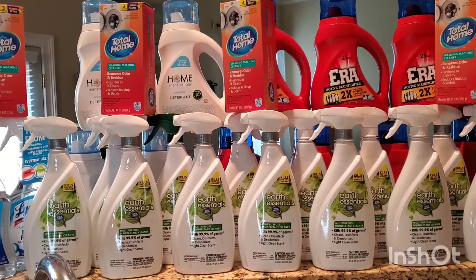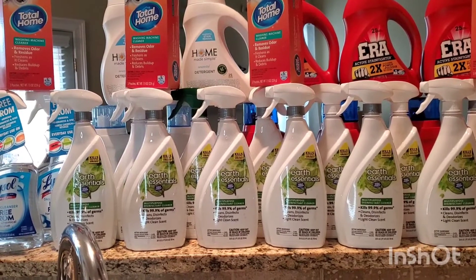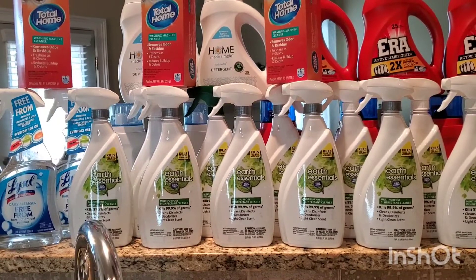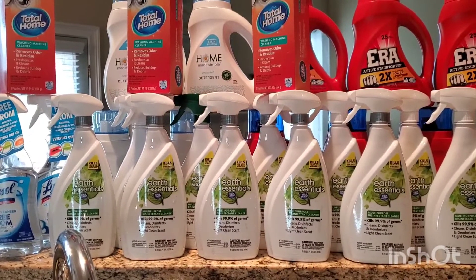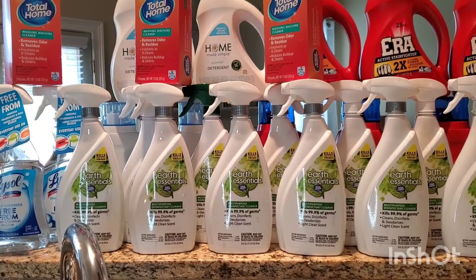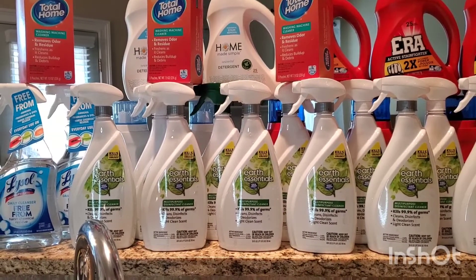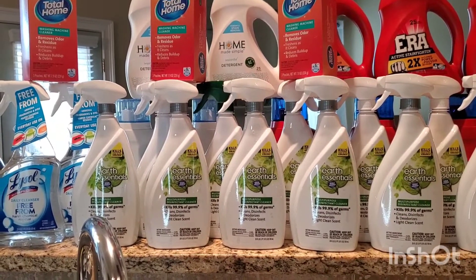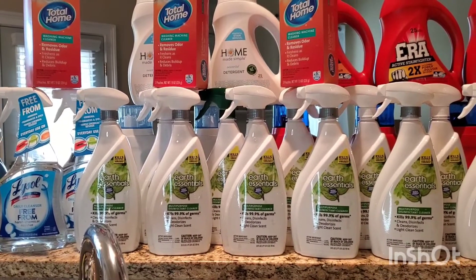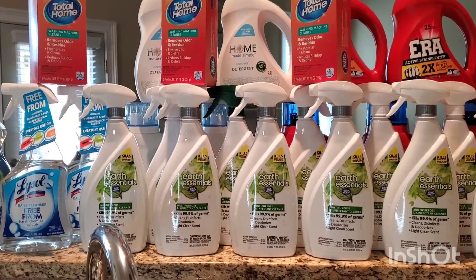Hey guys, happy Wednesday! I hope you guys are doing great. I have some items I picked up at CVS and I know you guys want to get in on what's going on at CVS. If you're watching this in the a.m., grab yourself a cup of coffee, tea, Milo, or ginger tea. If it's the p.m., grab something cold to drink, sit back and I'll show you guys what I found at CVS.